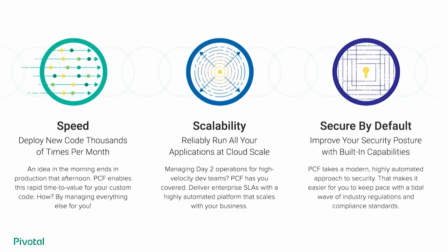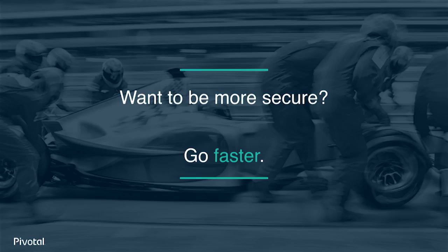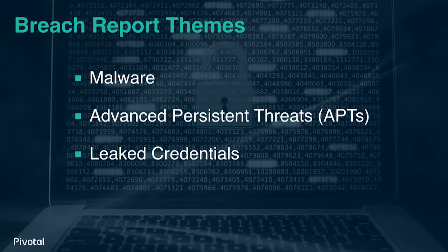The goal is that by simply running your applications on a platform like this, they should be secure by default. So how do we shift our approach? Our belief is that the mainstream, reactive, process-driven, slow-it-down, don't-touch-it approach that tends to dominate software security in enterprises is inherently broken.